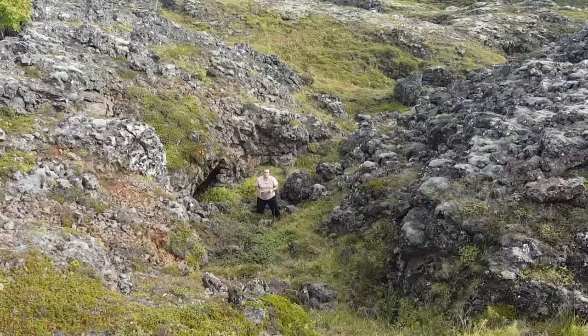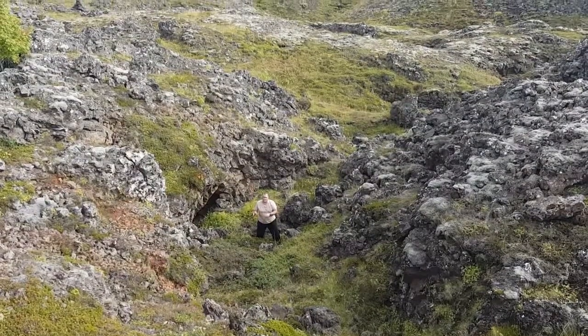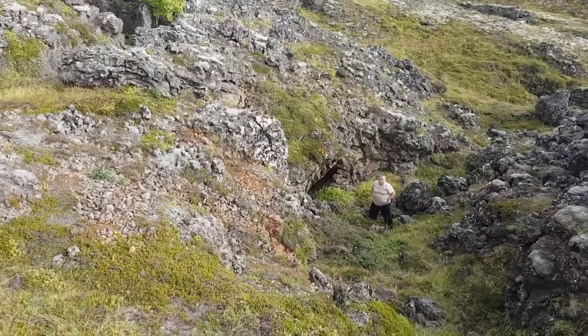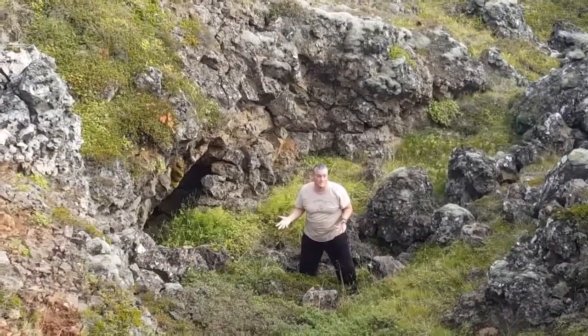Hi everybody, here we are at the next part of the Tour of the Lava Hollows. Here we are at a little lava flow out in the field. You can see down here — there's like a little cave or a crevasse right here. There are quite a few of these. Apparently some little kids come in these caves, and teenagers party here — you can actually see some beer cans in there.